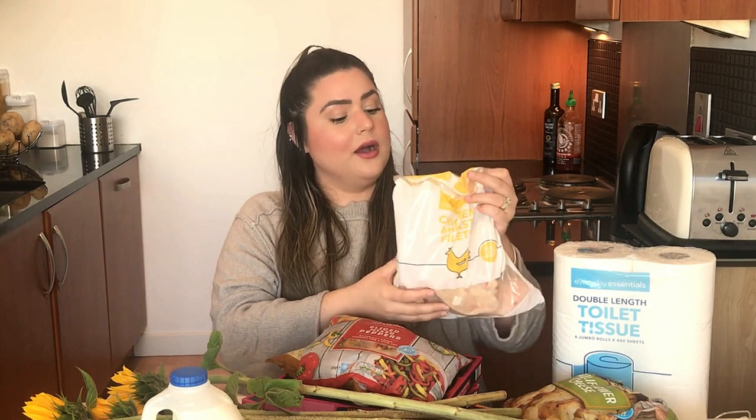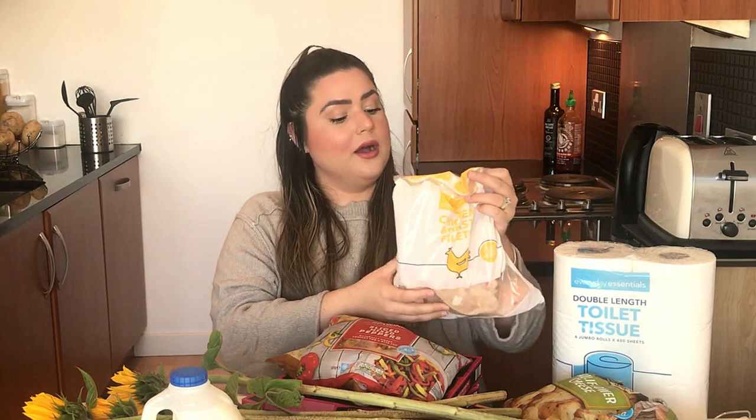Muitas coisas do que a gente compra são da própria marca do supermercado. Não é só o Aldi que tem marca própria — o Tesco também tem, o Sainsbury's também tem — mas o Aldi foi o que a gente achou o melhor custo-benefício aqui na Escócia, considerando também a distância, já que dá pra ir a pé. Os preços das coisas vão estar aparecendo aqui na tela pra vocês.